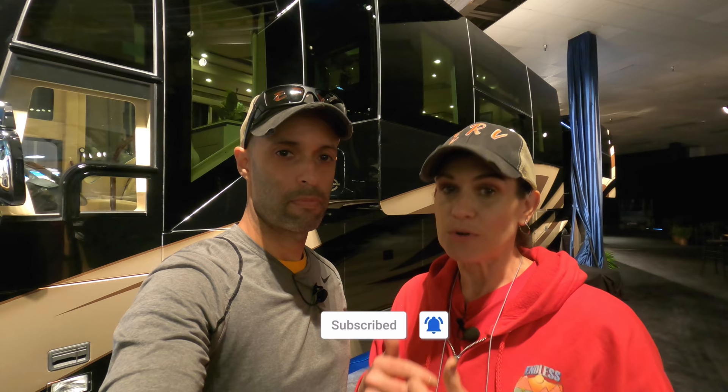Hey guys, Izzy and MJ from Endless RVing. We're at the 2021 Tampa RV Show. Now with so many RVs out here, people are often confused regarding high-end motorhomes. So in this video today, we are going to show you some of the distinctions and differences between the high-end custom coaches and the high-end production coaches.